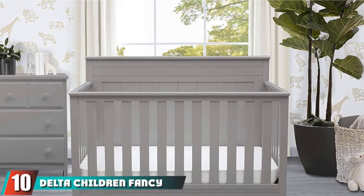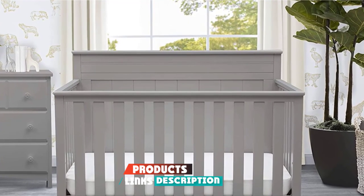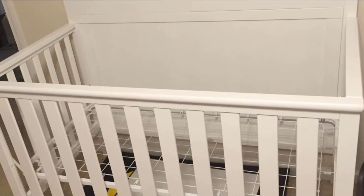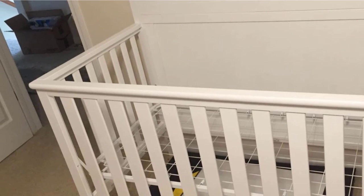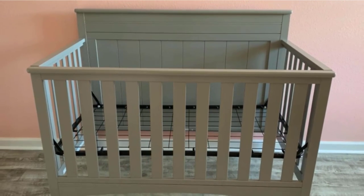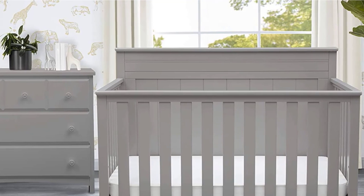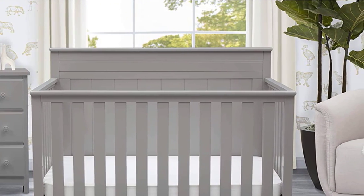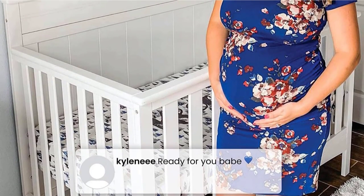Finally, the number ten position is the Delta Children Fancy 4-in-1 Convertible Baby Crib. This crib converts from a crib to a toddler bed, daybed, and full-size bed with headboard. The daybed/toddler guardrail kit and full-size bed rails are sold separately. The three-position mattress height adjustment allows you to lower the mattress as your baby begins to sit or stand. Strong and sturdy wood construction helps create a dream nursery. Available in a variety of colors including white and dark chocolate. This crib is JPMA certified to meet or exceed all safety standards set by the CPSC and ASTM, and tested for lead and other toxic elements.